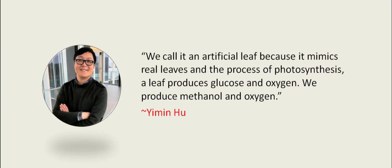We call it an artificial leaf because it mimics real leaves and the process of photosynthesis, said Ye Min Woo, an engineering professor at the University of Waterloo who led the research. A leaf produces glucose and oxygen. We produce methanol and oxygen.